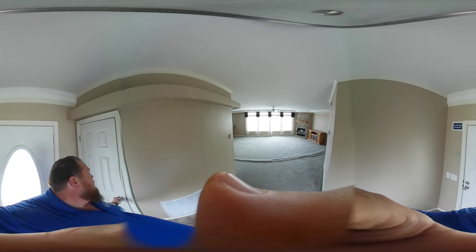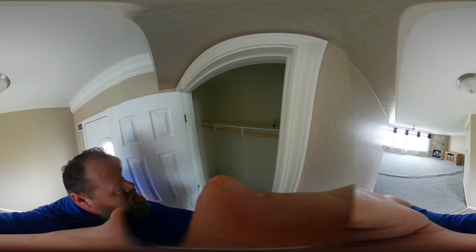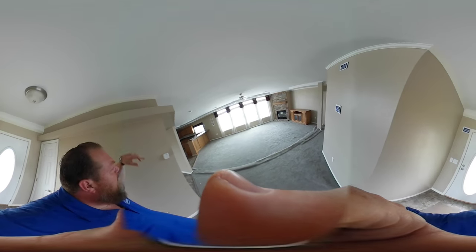Hey, this is a 360 video, so make sure you use your finger and slide around and you can see the whole house while I'm walking through it. Look at this entranceway — coat closet, storage closet. I love that plant ledge across the top up there.